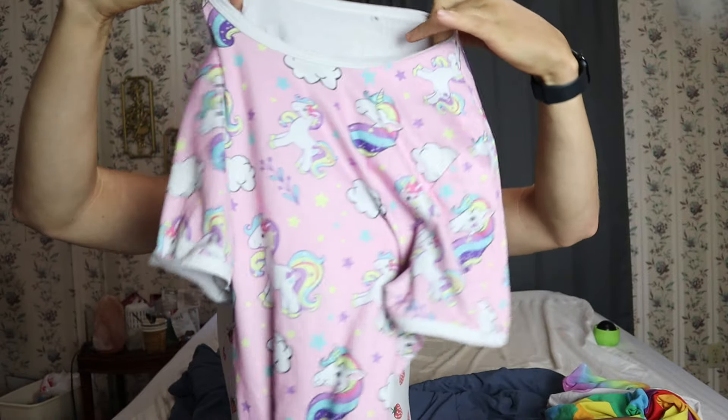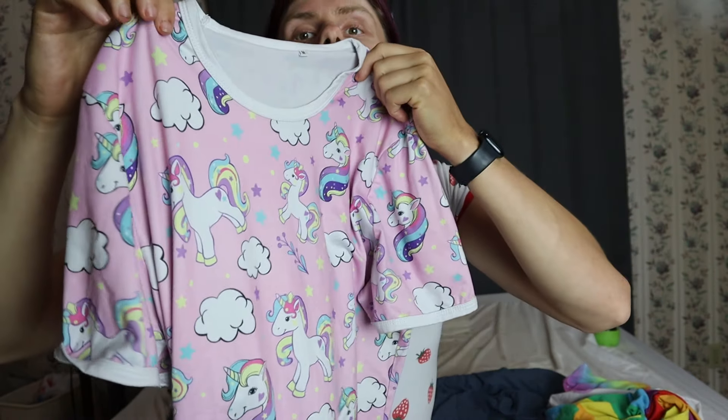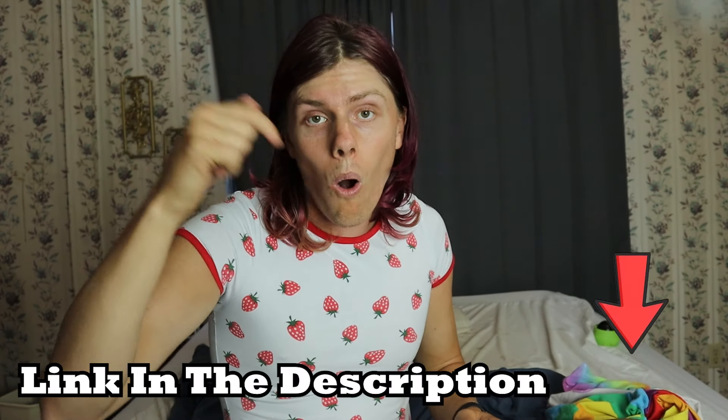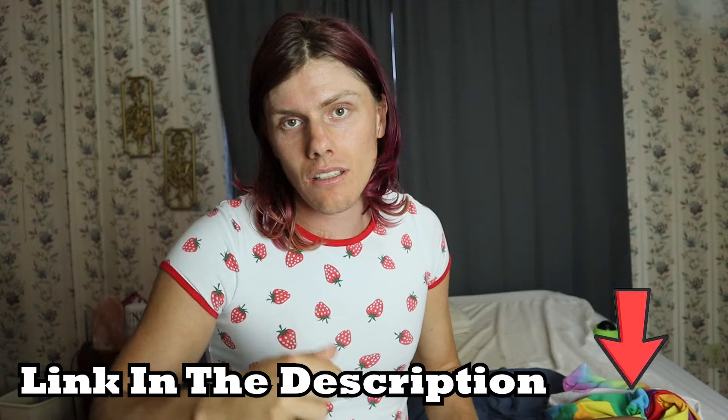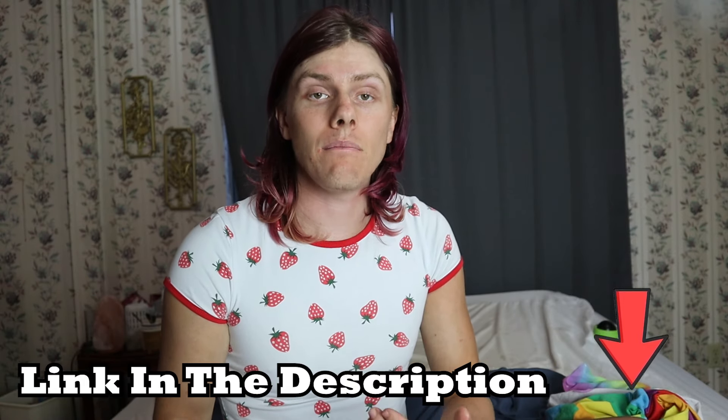Now if you haven't watched my video before on this, this is my pink unicorn onesie right here. I love this thing so much — look at that, it is beautiful. I'm going to leave links to all of these onesies in the description below, the Amazon links. And if you guys order them off my link, I get a commission and that helps me buy more products and make more things. Then I'm going to start doing giveaways — diapers, onesies, Amazon gift cards, ABDL related things. So this onesie is going to be in the description below.